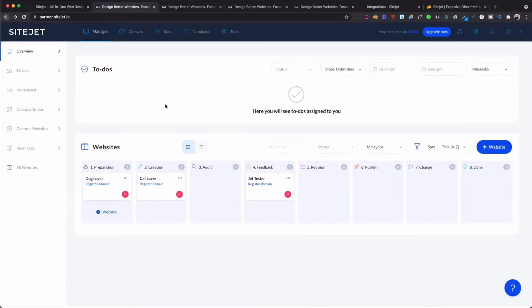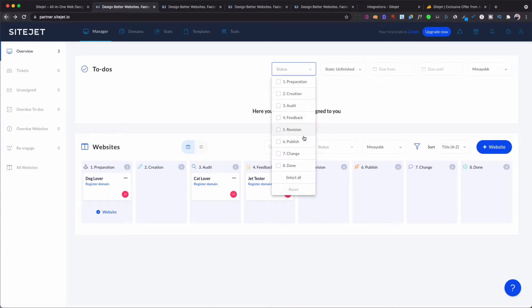This is what the dashboard looks like when you first log in. Right here you would have a to-do list for stuff you need to do. You also have each website here on a workflow — for instance, this is 'Prepared' for when you first start out, then if you've created the website and need to do an audit, get feedback, or do revisions. Then when you're done you can publish it, and you can manage all this by moving cards through the stages. The system will update automatically. You can also sort through the criteria below — all very simple and easy.